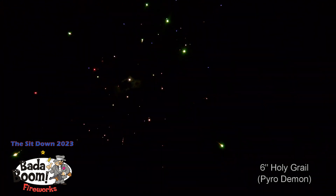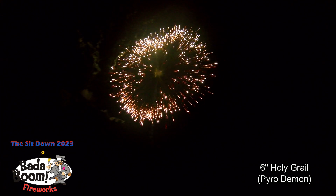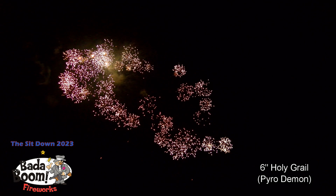The next canister shell, a 5 inch, number 111. This is the Holy Grail — we got it started. Let's hear it for our pyro technicians. The Holy Grail — we got it up there for you.